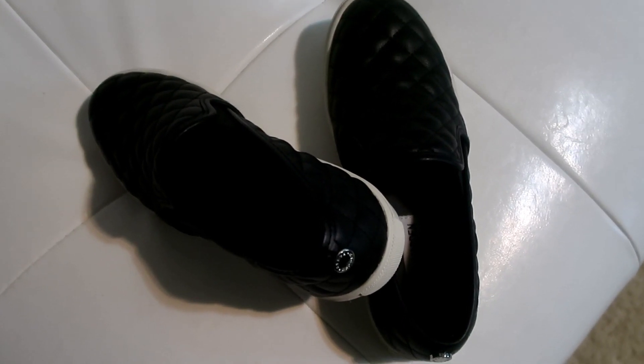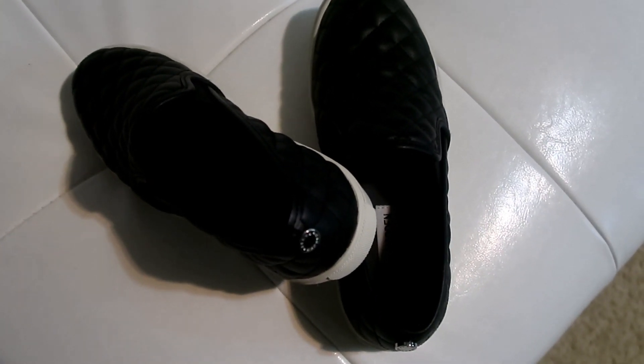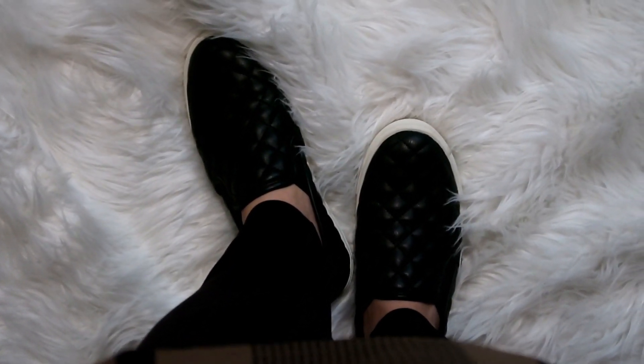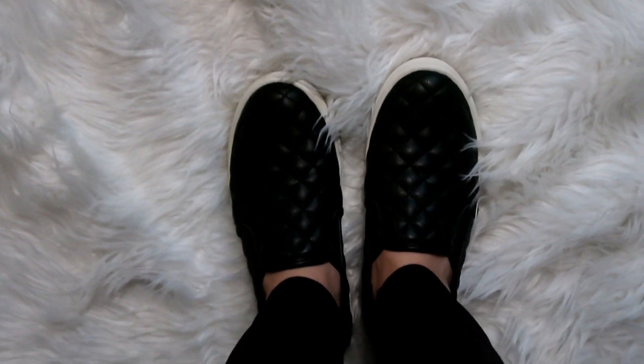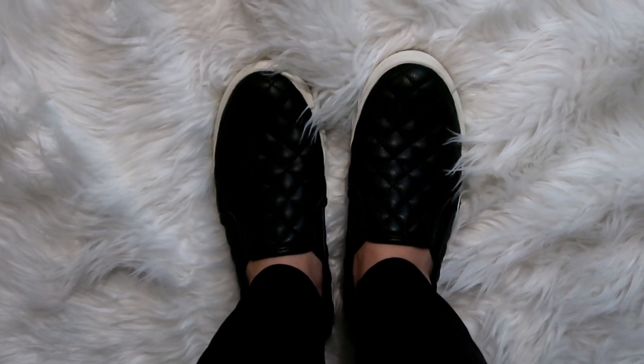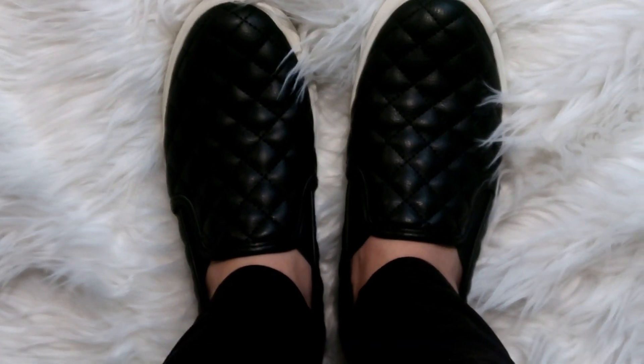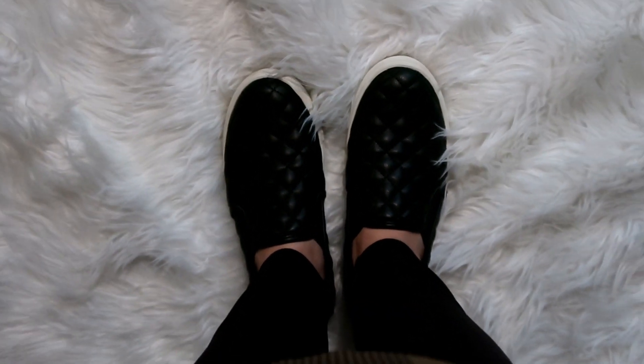Moving on to accessories — I wanted to show you these slip-on sneakers that I got from Express as well, very recently as a gift. These are actually the brand Steve Madden, but they carry them at Express. I've been wanting these for a while because I really wanted some slip-on tennis shoes that were easy to wear but still really cute. If you've been eyeing these, you can get them at Express. They are just great to wear every single day with all your casual looks.